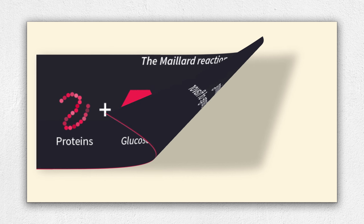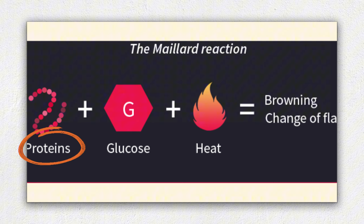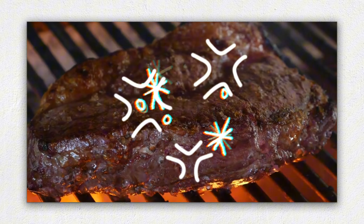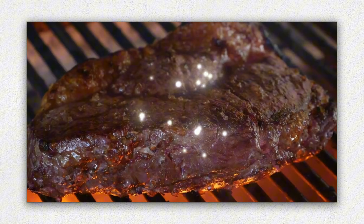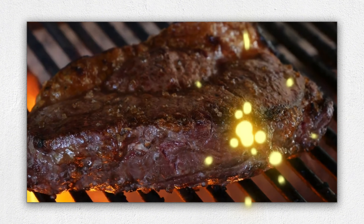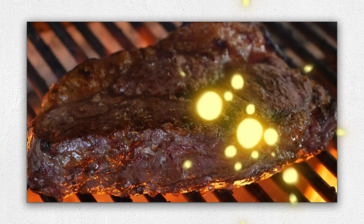The Maillard reaction is created by these two components. Amino acids, or the building blocks of proteins, clash with nearby sugar molecules — even meats contain traces of sugar — to fuse into new substances. Fused molecules find themselves apart and crash into others to combine, separate, and reform in countless ways. Hundreds of new substances are born, some brown in color, and many carrying aromas.